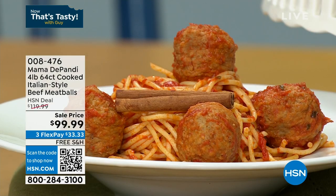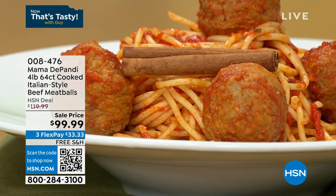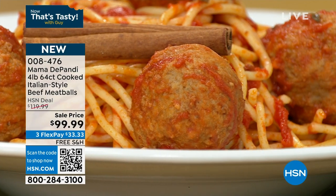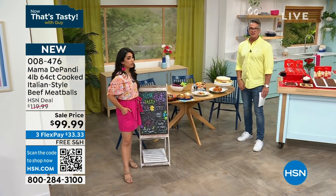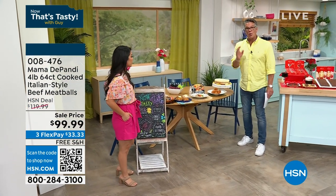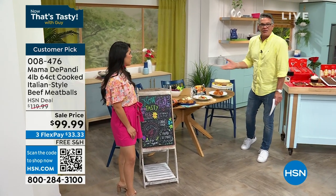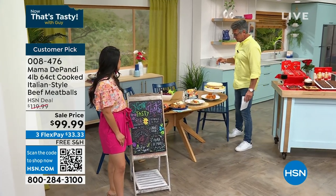We did the meatballs once before and they sold out. What we did is we made the meatballs just a little bit smaller based on feedback, but you get more — you get 64 meatballs for $99 on sale with free shipping and handling. That's like 15 different meals. If everybody gets four or five meatballs for $99, it's a steal.